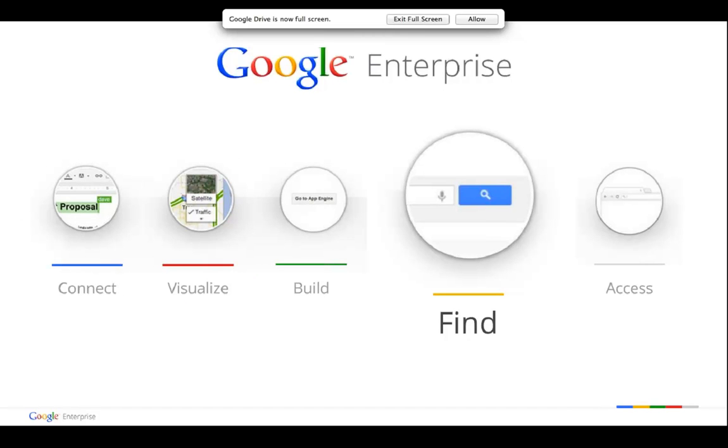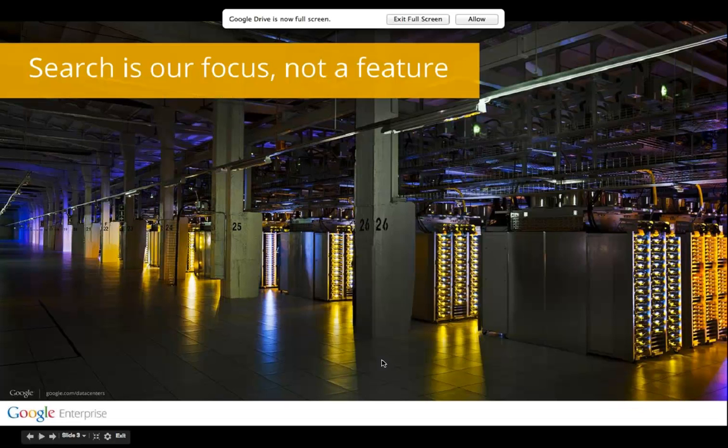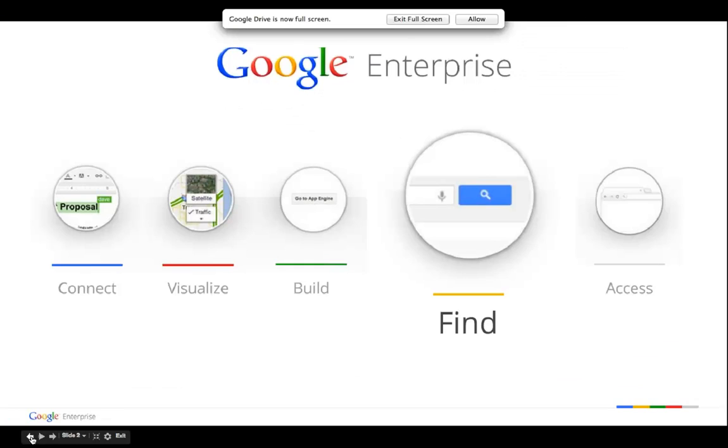Before I begin, let me take a few steps back to introduce Google Enterprise. As a standalone company, we're one of the top 20 suppliers of software, and we rank even higher amongst enterprise software companies. And we're growing faster than any of these companies.